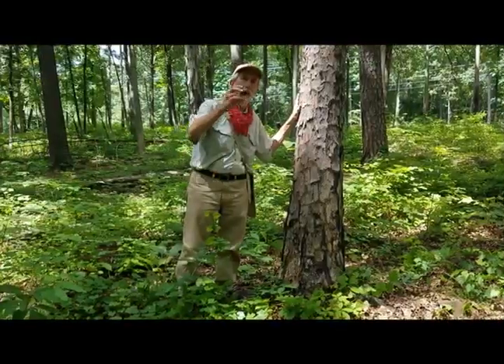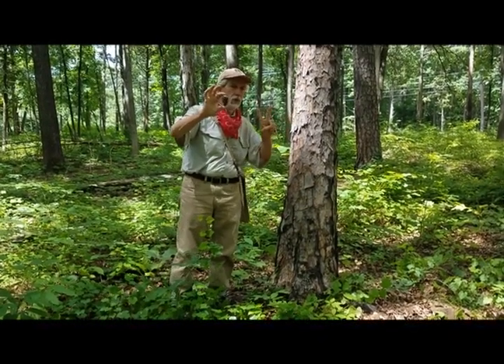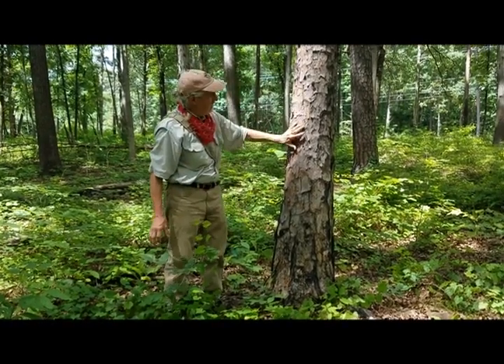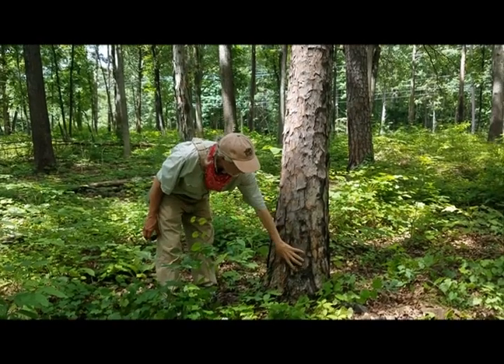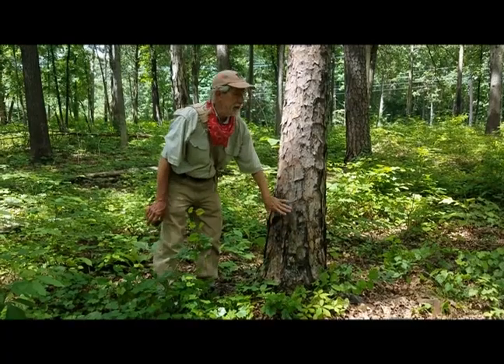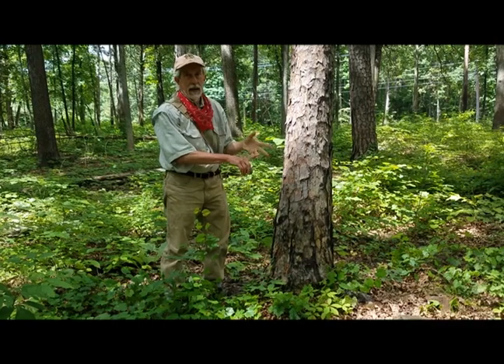This is a shortleaf pine. The cones are smaller and the needles are shorter, usually two or maybe three in a bundle — loblolly always has three. This tree has a somewhat smoother, flaky bark, and down at the base you can see it got a little fire scarring, but it's perfectly happy with that. It's a nice component of what would be an oak-hickory-pine diabase woodland.